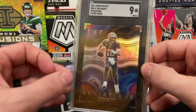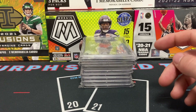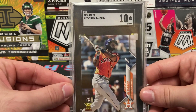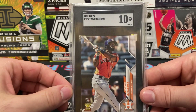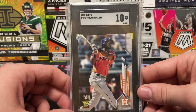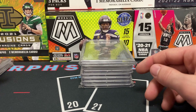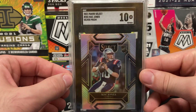I love the color we're getting from Select this year. Select is very known for that, and I think with the tie-dyes and Sensations they're taking a step up as we wrap up 2021 products. Here's a Yordan Alvarez 2020 Topps rookie card SGC 10 — beautiful clean card. The dude just hits home runs, that's his motto, and he's young and he's good.